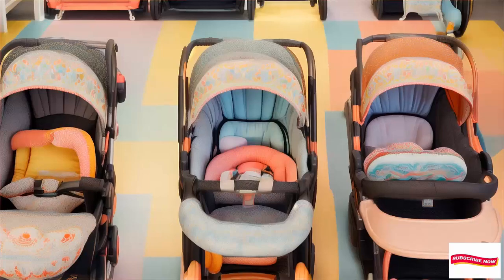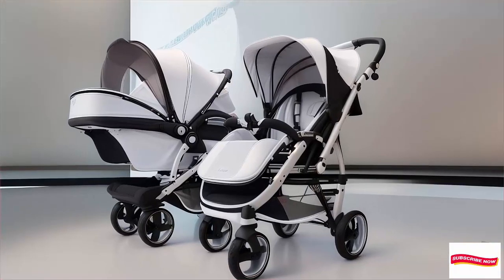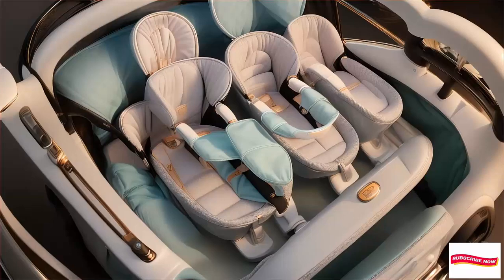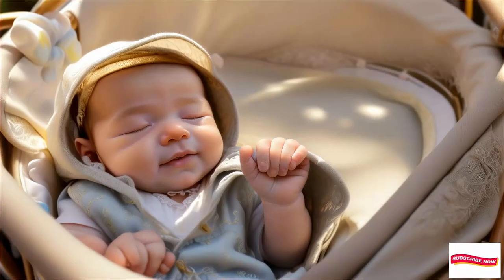Number 1: Baby Jogger City Mini GT2 Stroller — price under $500. Why we love it: versatile, easy to push, and features all-terrain rubber wheels. Plus, it folds with one hand — perfect for busy parents.